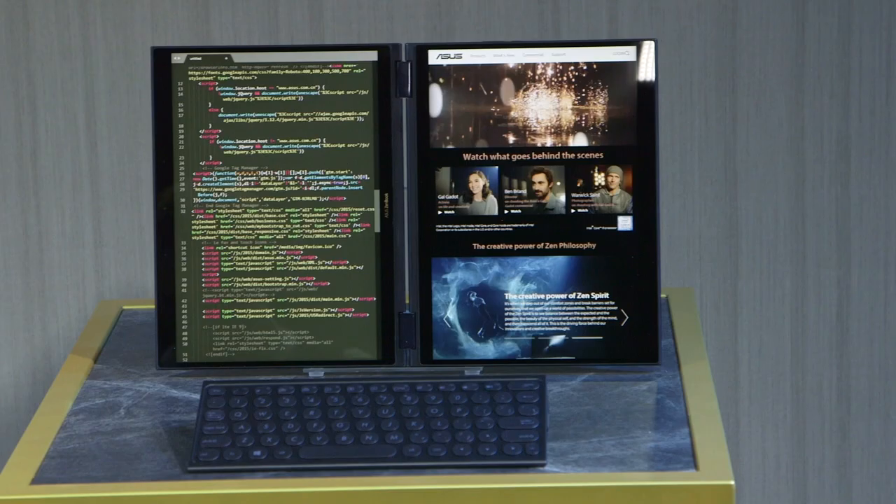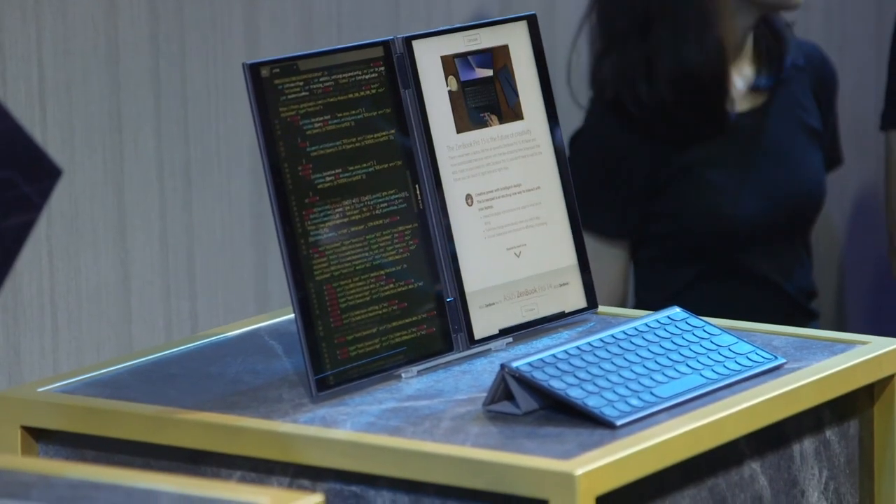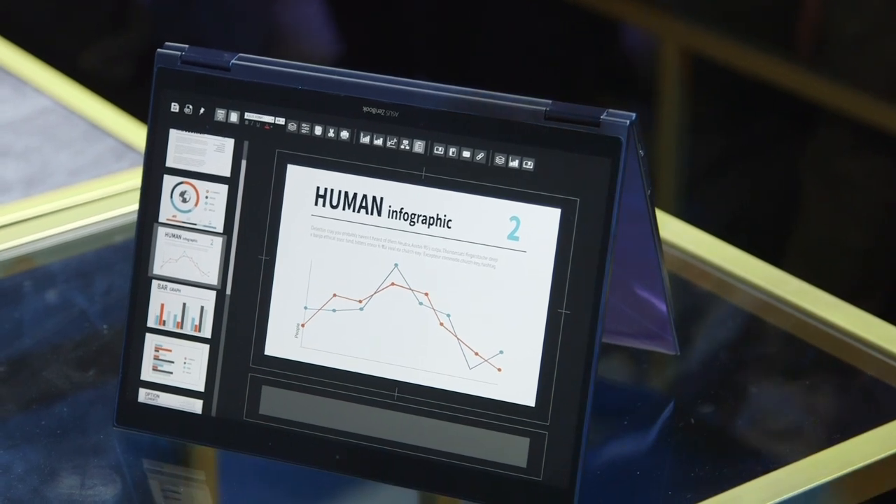The idea is that there are two displays — you could use it as an e-reader on both sides, or turn one into a keyboard. The really cool thing is Asus had it in portrait mode with two screens standing up and a separate wireless keyboard in front of it, which shows that maybe this could be the future of all-in-one PCs.